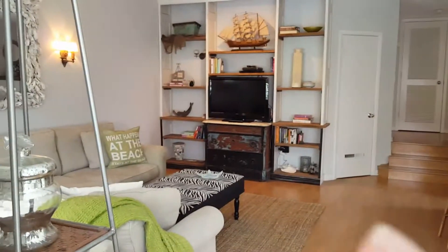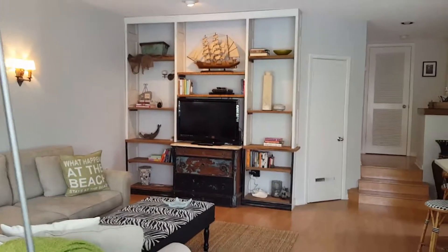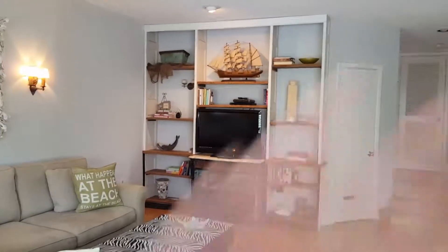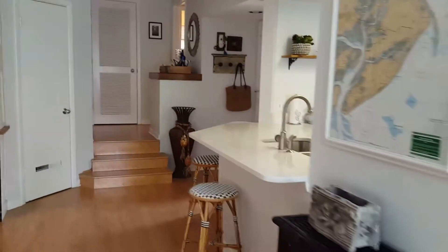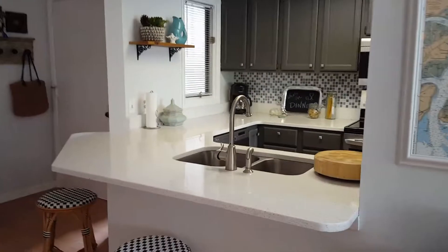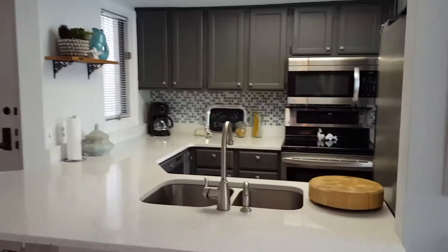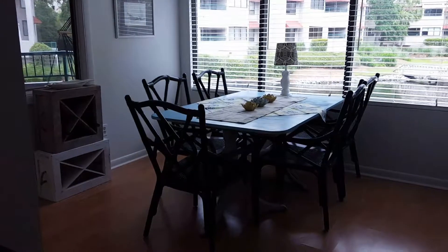You have built-in bookshelves. This little piece in here is going to get replaced but she's going to distress it and have it kind of blend in. The bar area has been completely opened up. Cute little glass block backsplash. Stainless steel appliances — we'll take another look in there in a second.